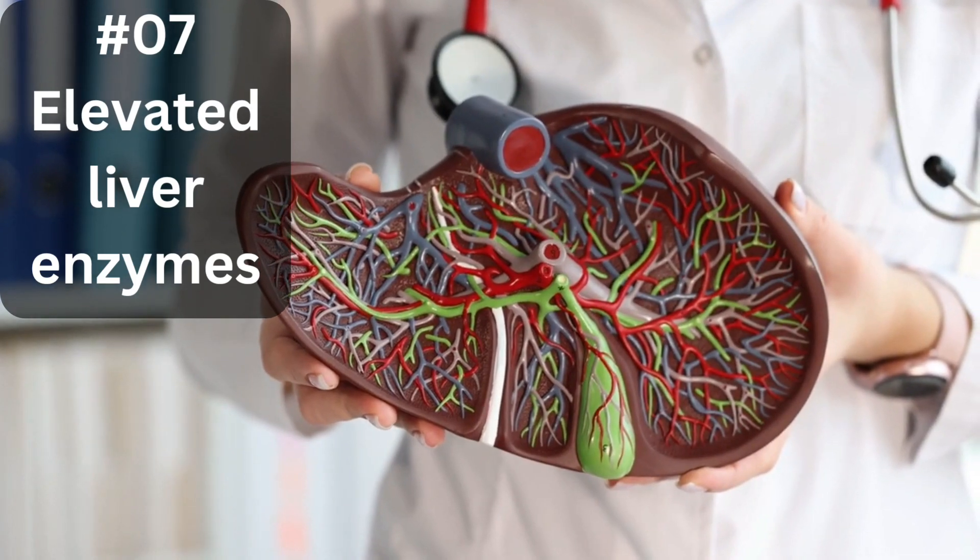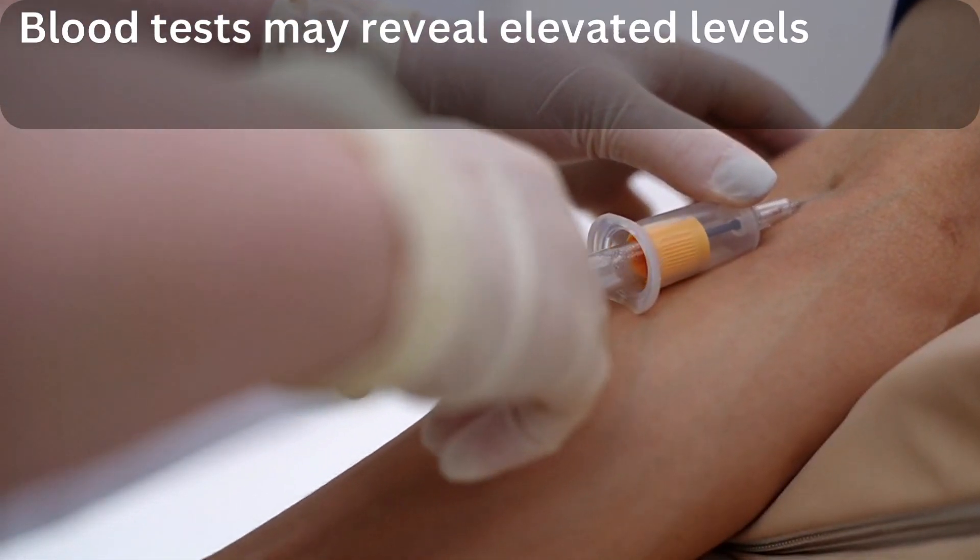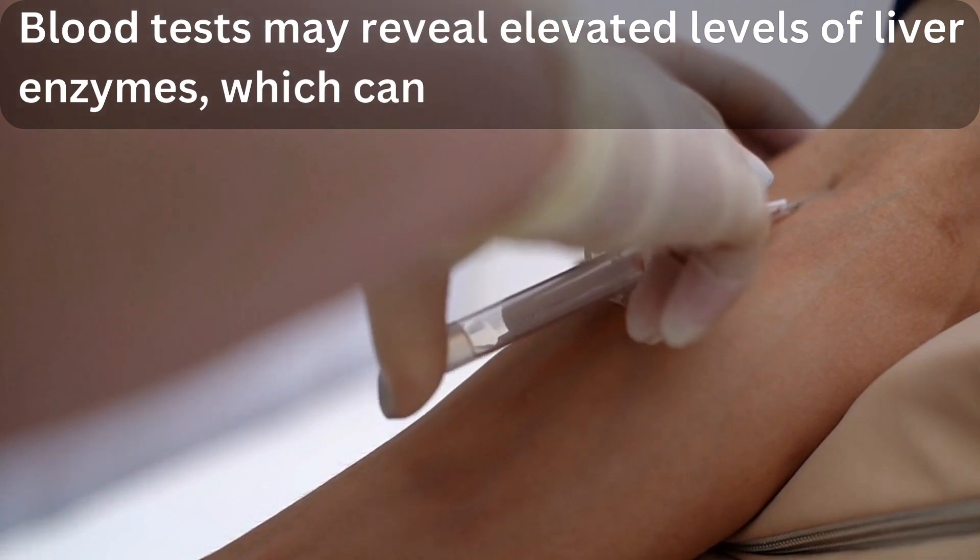7. Elevated liver enzymes. Blood tests may reveal elevated levels of liver enzymes, which can indicate liver damage.